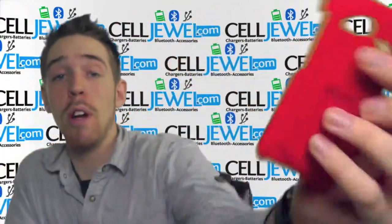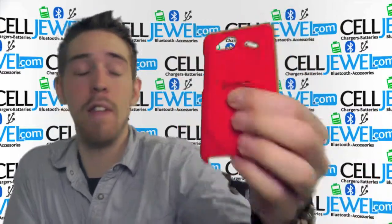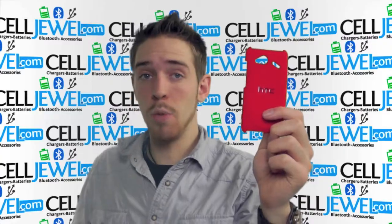You can also get to the charging port, so excellent little case. As you can see, it has the nice HTC logo on the back right there, so you can show off that you have the HTC. Excellent case — buy it today at celljewel.com.